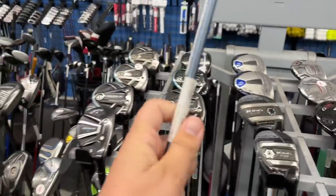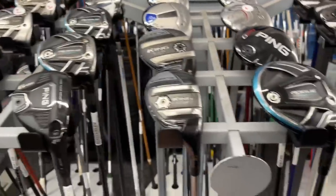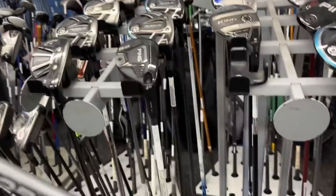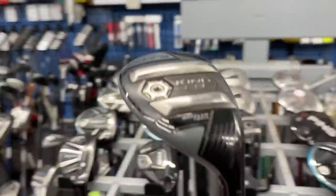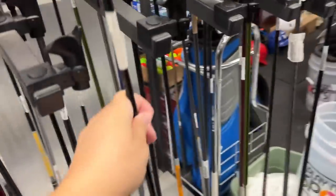Over here we got a Ping G425 going for $229. We got a King Cobra F8 three wood, four wood, and a hybrid right next to each other going for only $19.99 - what?! That's crazy, we're definitely going to pick that one up.